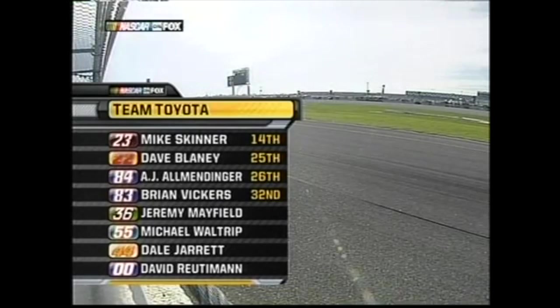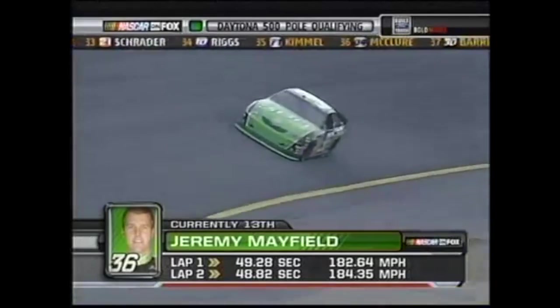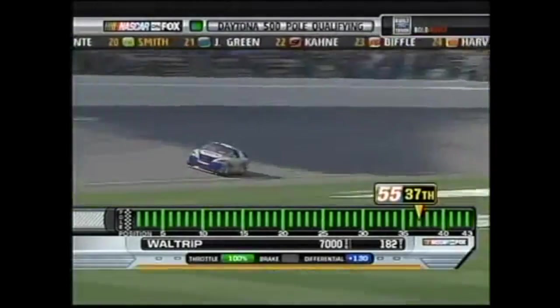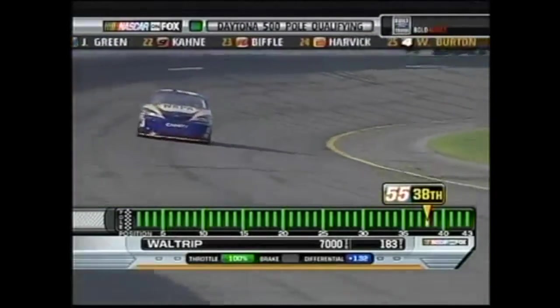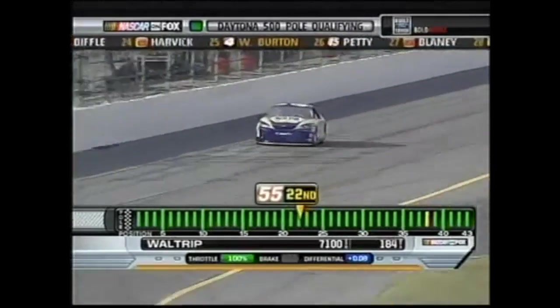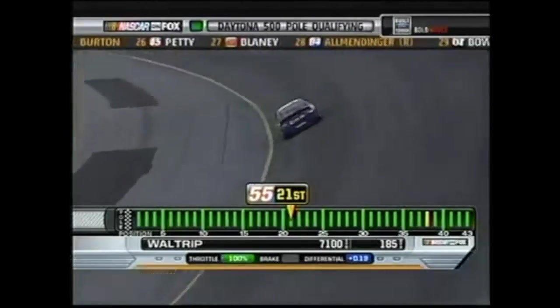Jeremy Mayfield brings the third and final Bill Davis Toyota out to qualify — he's the fastest Toyota so far and currently third of the cars not already locked in. Waltrip then brings his Toyota out with a new intake manifold to make his run. As the Fox commentator notes, starting a new operation with not just one car, not just two cars, but three cars has arguably never happened before — and it's never going to happen again, thanks to the wonderful charter system.